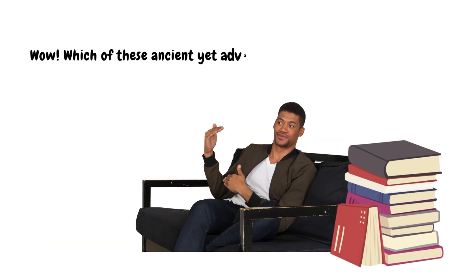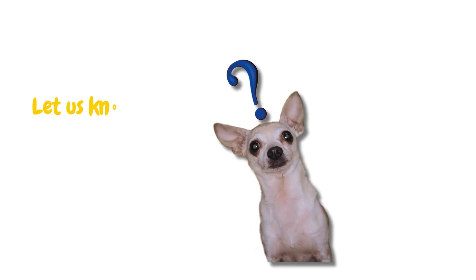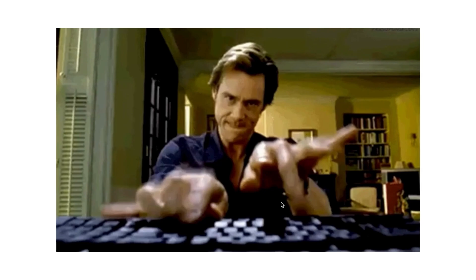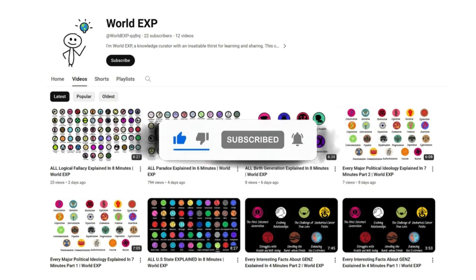Which of these ancient yet advanced technologies surprised you the most? Let us know in the comments! If you enjoyed the video, give it a like and share it with your friends — they'll probably love it too. And if you haven't already, click that subscribe button and join us on the Bright Side of life!